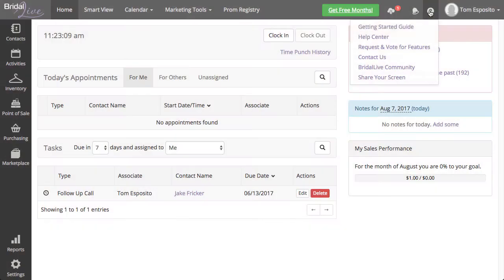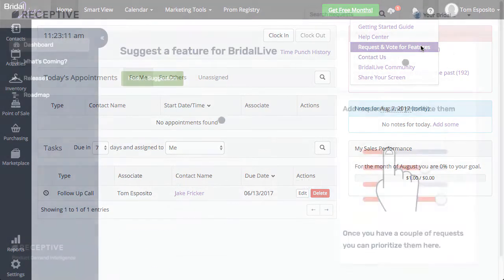You can now enter, review, and vote on features directly inside Bright Alive. Let's take a look. To add a feature, simply click on the Help menu and select Request and Vote for Features. You will automatically be logged into our product development tool.